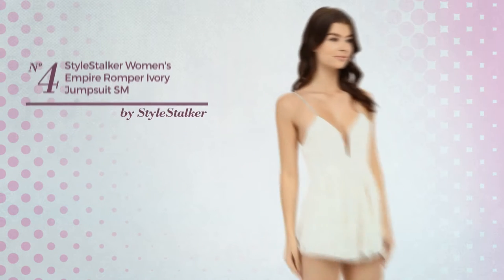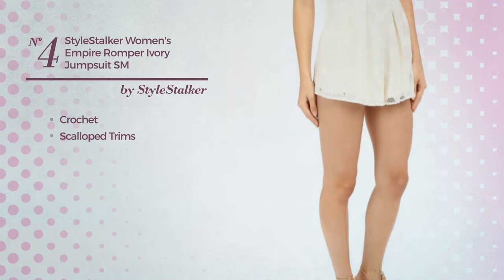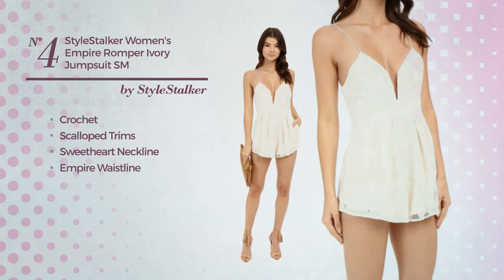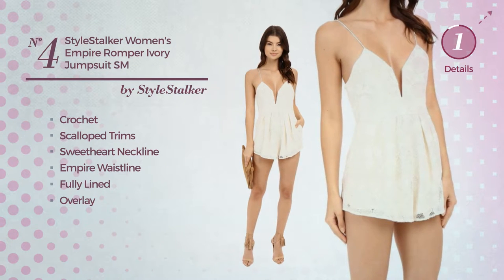Number 4. A short-link jumpsuit crafted from loose crochet, styled with scalloped trims. This jumpsuit includes sweetheart neckline, empire waistline, fully lined and overlay. Available uniquely in this color.